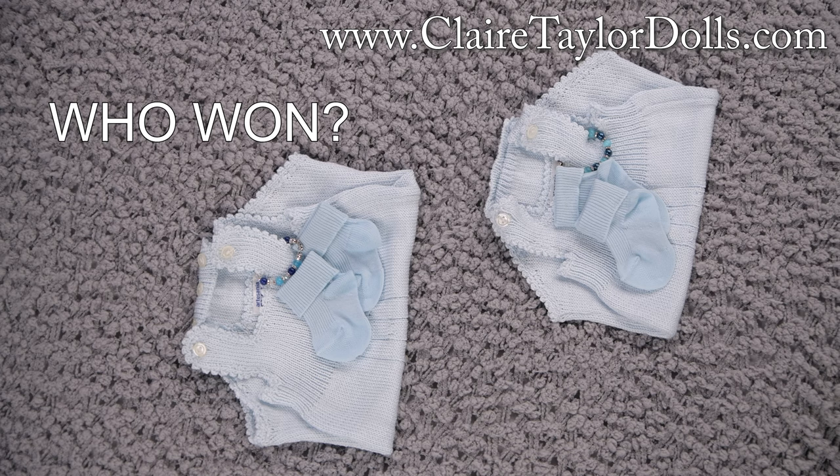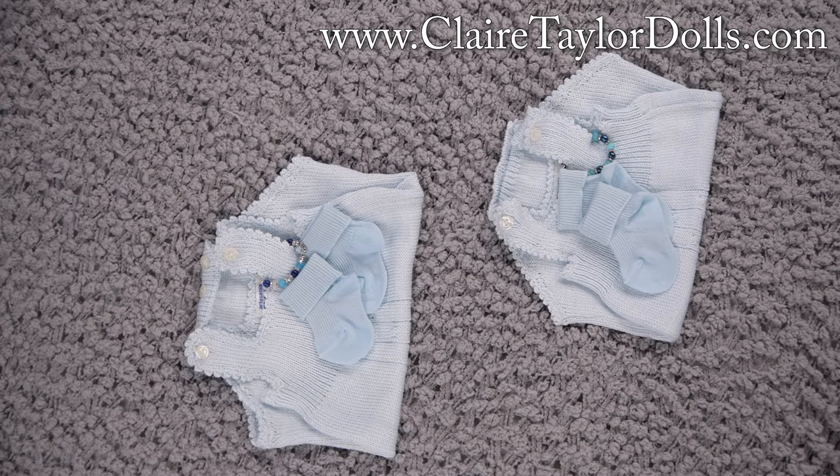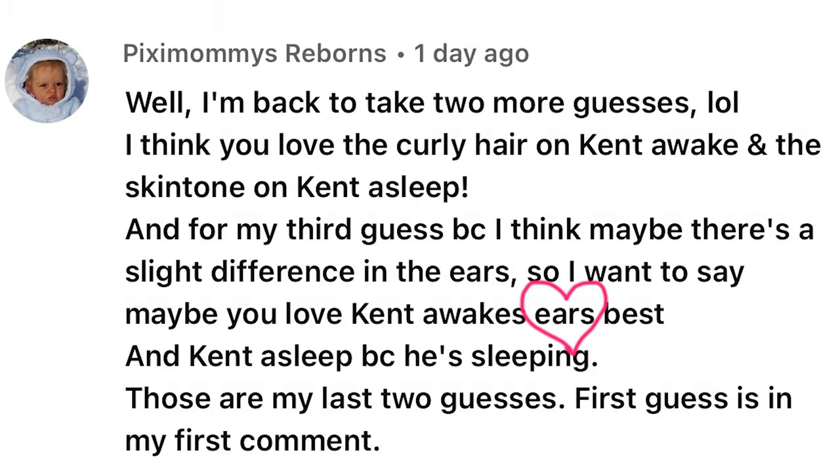The first person to guess for the asleep — I preferred the hair the most, and that is true. I loved his hair and worked really hard on it to get it just right. The person who guessed first was Riri's Nursery, so one of these outfits is going to Riri.